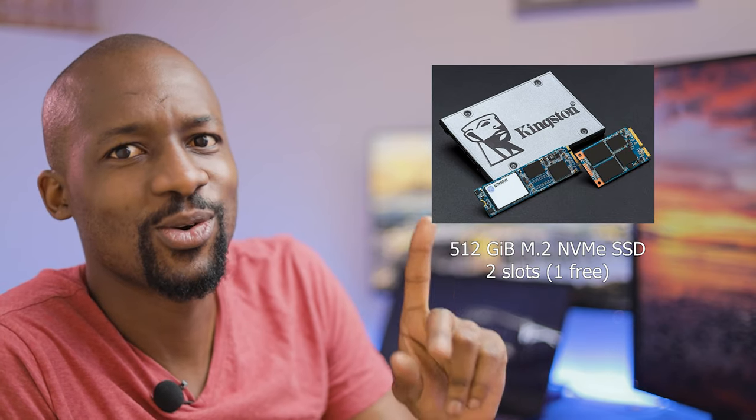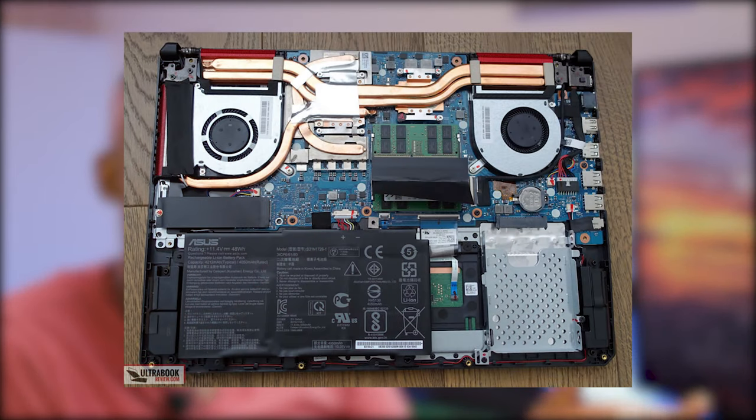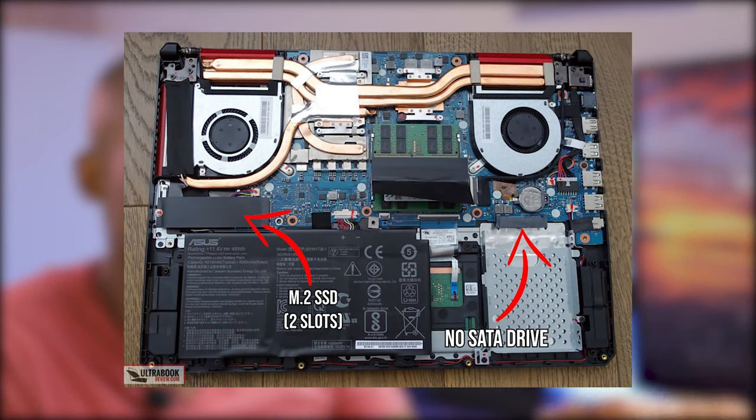As for storage, this thing comes packed with 512 gigabytes of M.2 SSD — that's the fastest type of SSD on the market right now. It has two slots, and only one of them is being used, so I can buy another one and upgrade the storage. And to make things even better, the SATA port is free, so I can actually add a hard disk drive or another SSD drive. The storage capabilities on this thing are very future-proof.